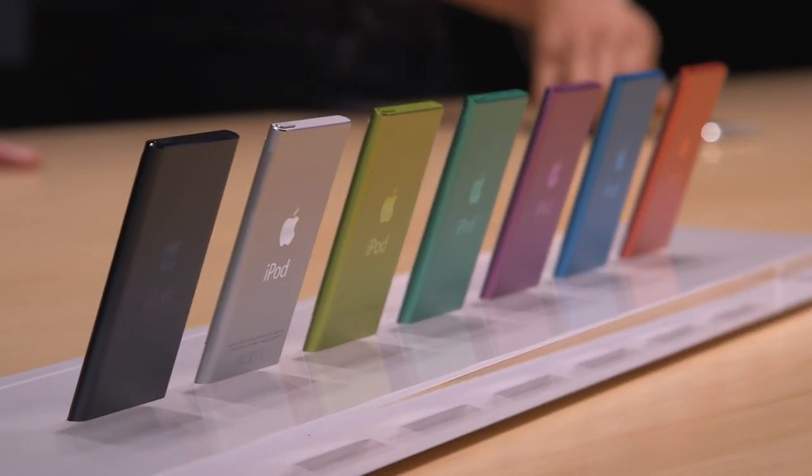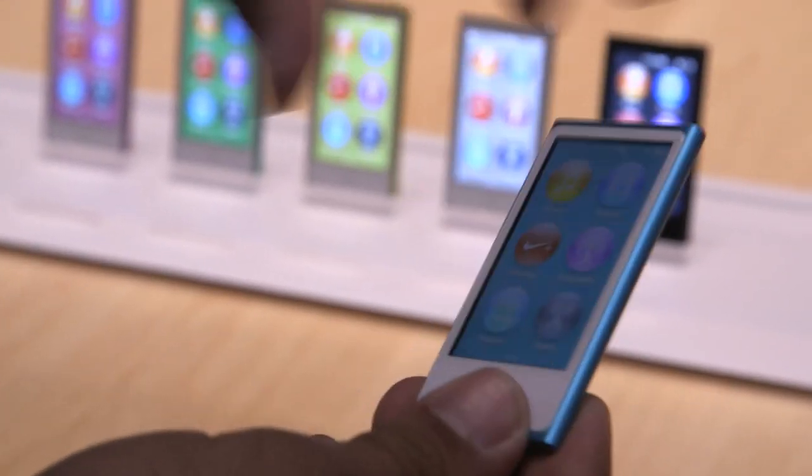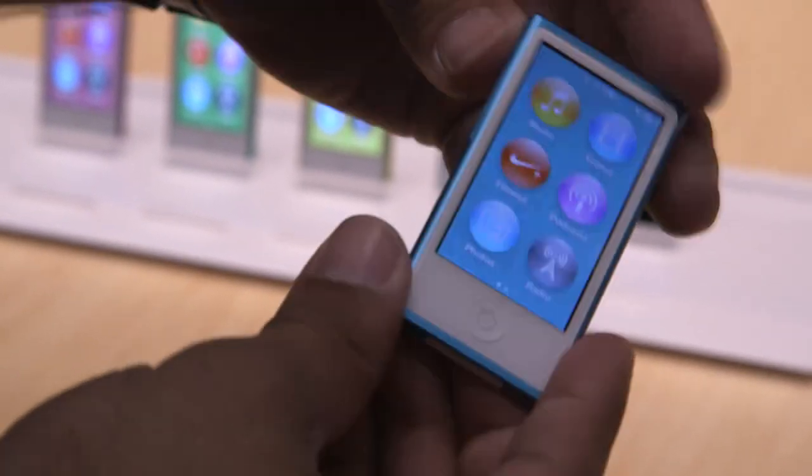Hey guys, it's Neil with The Verge. I'm here with Apple's new iPod Nano, which is for me kind of a heartbreaker. I was hoping this would become more and more of a watch, or like a snap bracelet, and not actually more like an iPod.